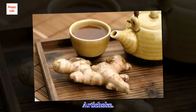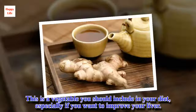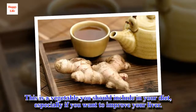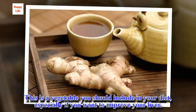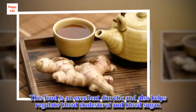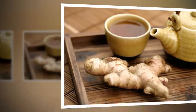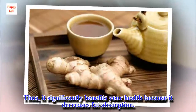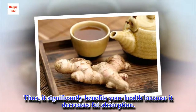Artichoke. This is a vegetable you should include in your diet, especially if you want to improve your liver. This food is an excellent diuretic and also helps regulate blood cholesterol and blood sugar, significantly benefiting your health because it decreases fat absorption.